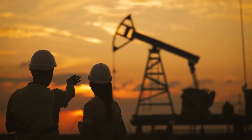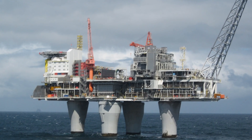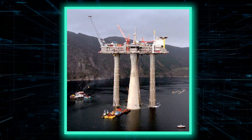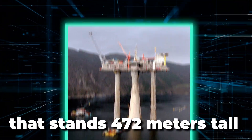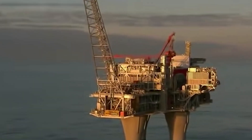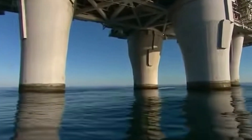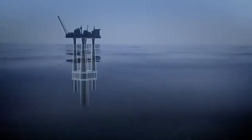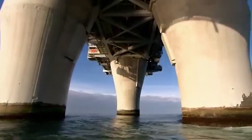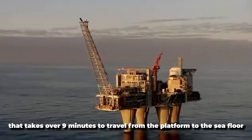Standing as a symbol of Norway's engineering prowess, the Troll A platform reigns supreme as one of the largest and most iconic offshore structures in the world. It stands 472 meters tall and weighs 683,600 tons — 1.2 million tons with ballast — making it the tallest structure ever moved by humanity. The platform is supported by four legs extending down to the seafloor, which is 303 meters below the sea's surface.